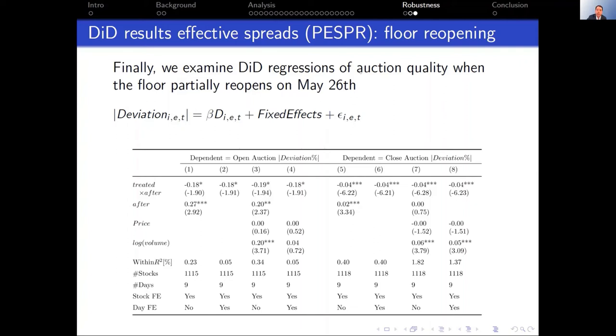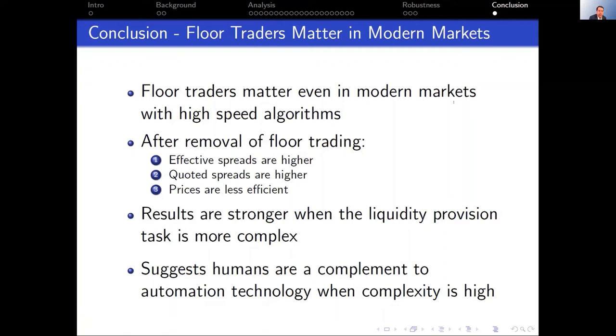To wrap up: what we find, at least to me, was pretty surprising. Floor traders matter even in modern markets with high-speed algorithms. After floor trading is removed, effective spreads are higher, quoted spreads are higher, and prices are less efficient. These results are related to complexity — human beings interacting on the floor matter more when times are complex.